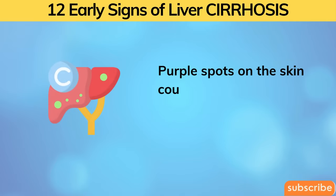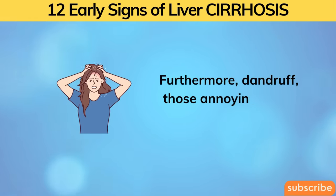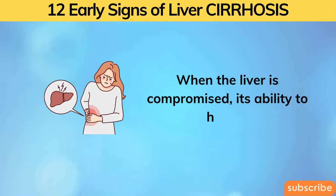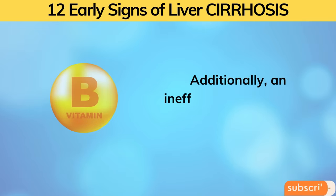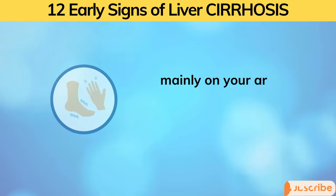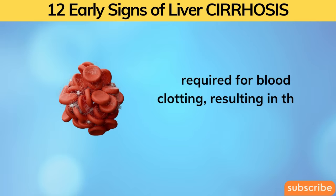Purple spots on the skin could be linked to lichen planus, a condition related to hepatitis C — a virus that can harm the liver and elevate liver enzyme activity. Furthermore, dandruff — those annoying white flakes on your scalp — may signify a deficiency in specific B vitamins usually stored by the liver. When the liver is compromised, its ability to handle these vitamins diminishes, leading to a flaky scalp, and can also cause the skin on your feet to crack. Finally, small purple or red spots on your skin, mainly on your arms or lower legs, appear due to a damaged liver's inadequate production of proteins required for blood clotting, resulting in tiny under-skin bruises.